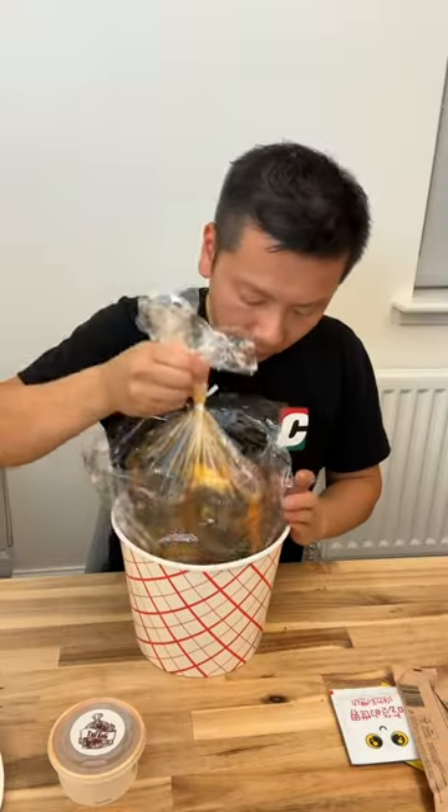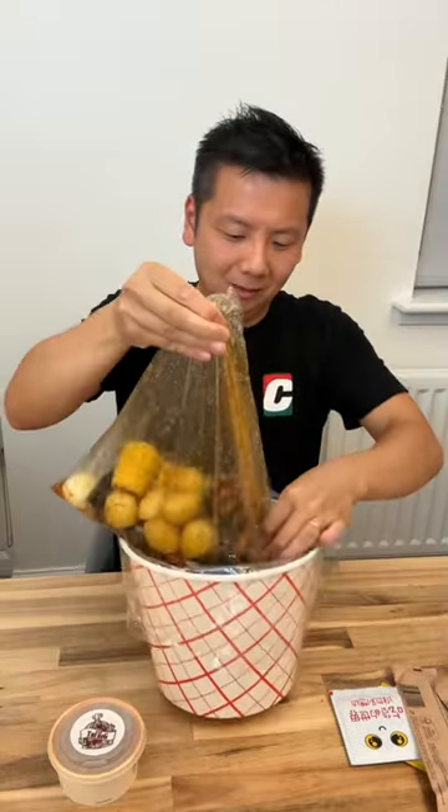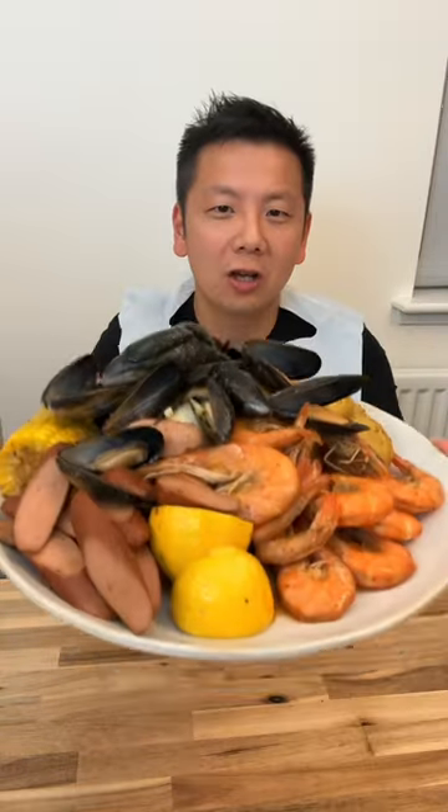Can you tell I was super excited? I got the prawn and mussel bag which is £20. As expected with seafood boils, the presentation isn't the best. There's a weed dipping sauce too. I tasted butter, garlic, parsley, and paprika.